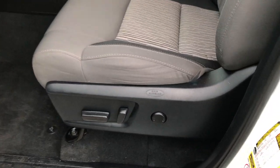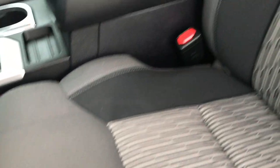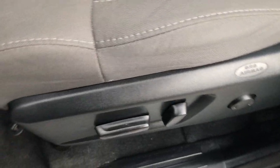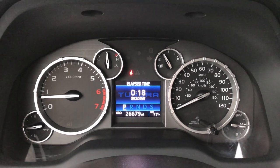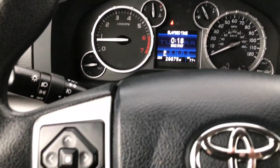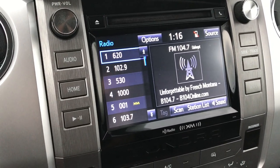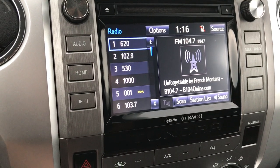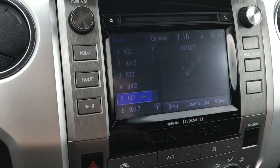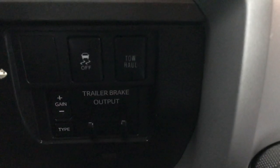Inside, the SR5 package gives you the gray cloth interior. There are no rips or tears in these seats. Power driver seat, and you can see the carpeting is very clean. This truck has 26,679 miles. It has an outside temperature display, multi-function steering wheel with Bluetooth audio controls, and a touch screen radio — which is also where your backup camera shows up. It has Sirius XM radio capabilities.